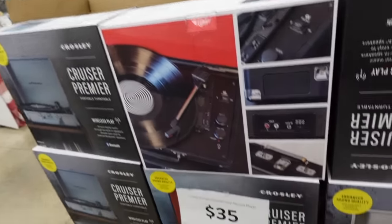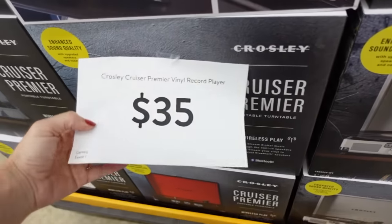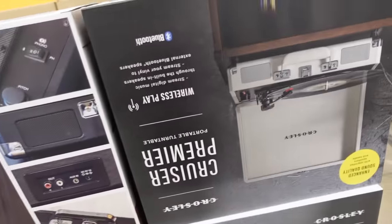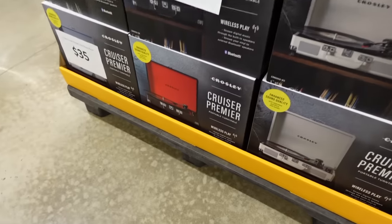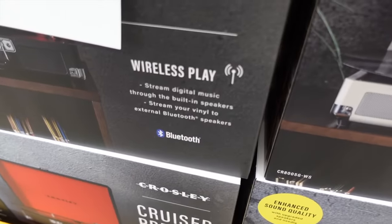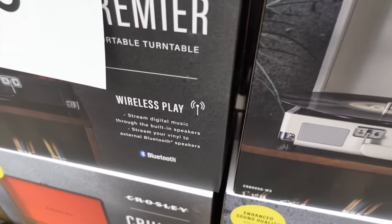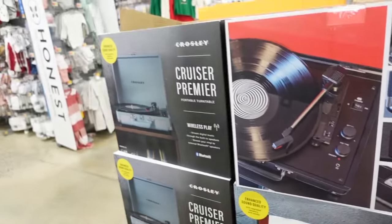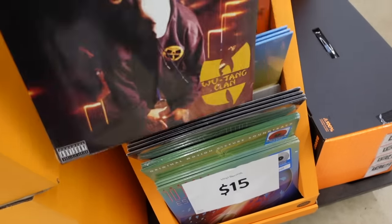There's a record player for $35. They have a bunch of different colors — black, gray, and brown. It features wireless play, stream digital music, built-in speakers, and Bluetooth. There are also a bunch of different records for $15 each.